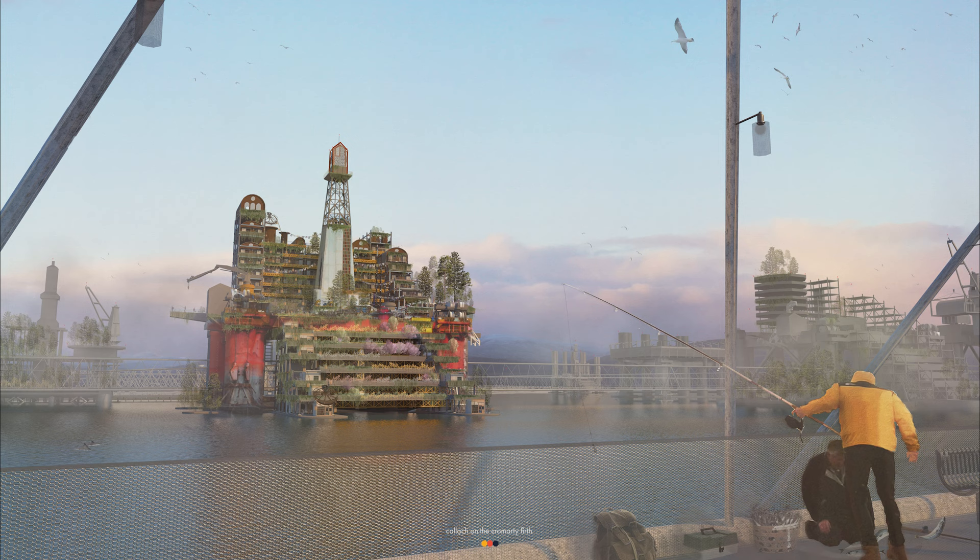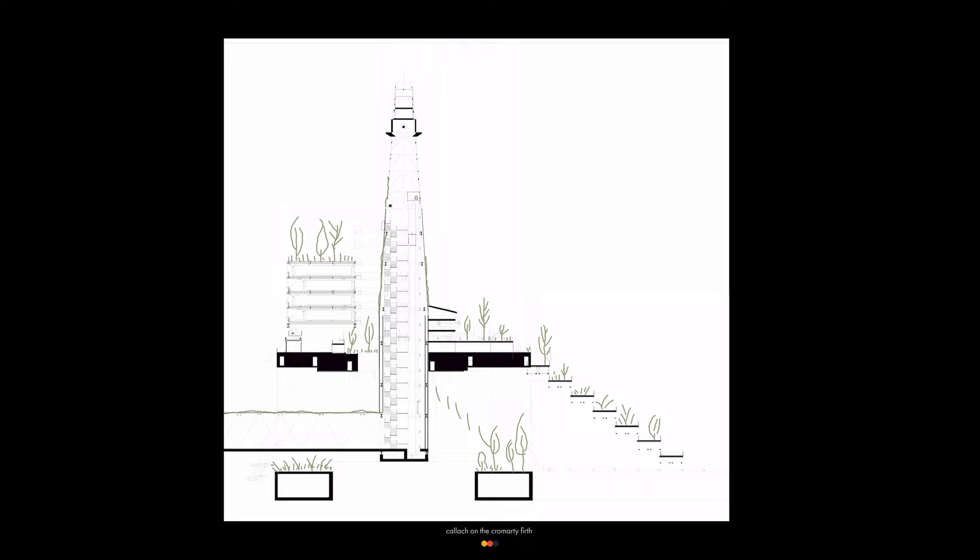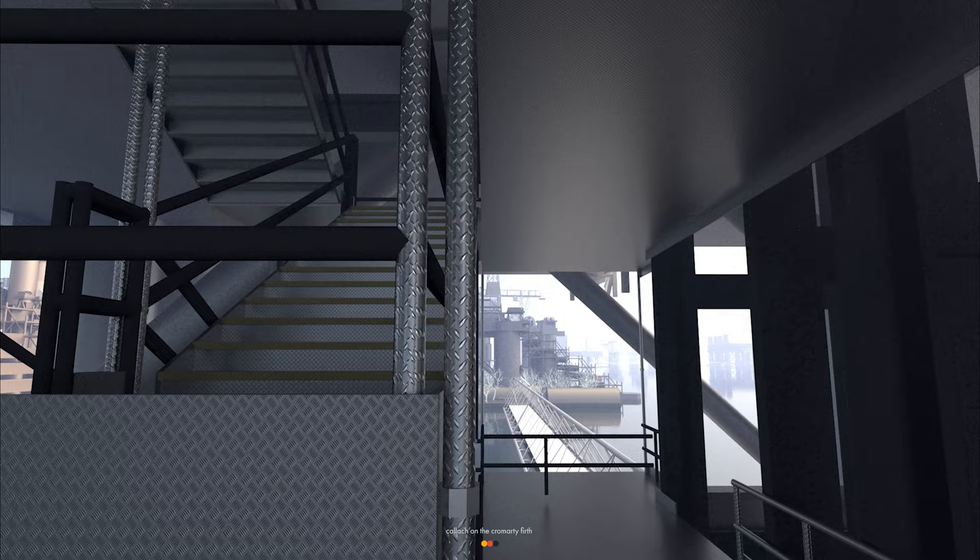You enter the scheme from below deck and look up through the moon pool, where drill pipes once descended into the crust of the earth. Lifts and stairs fill the void and bring you up to the main deck.